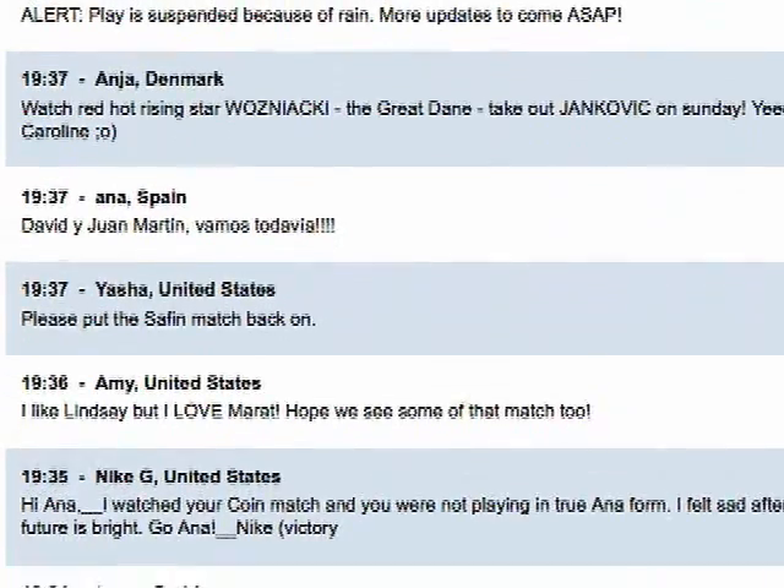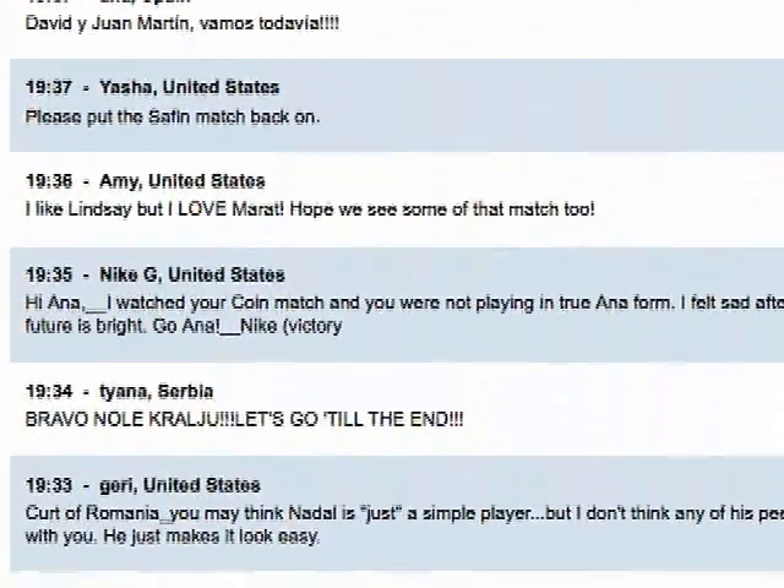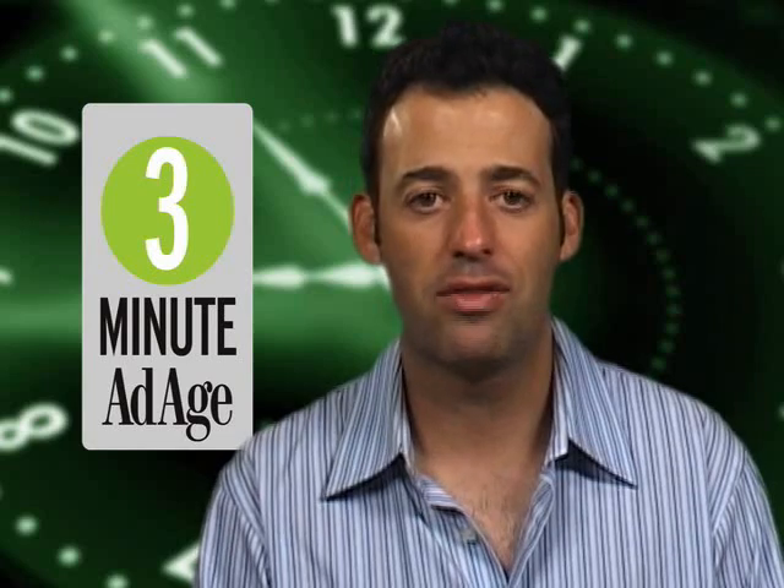The social network on USOpen.org gives fans a chance to interact with one another and blog about their favorite players. It also gives the USTA a chance to tweak their website. USTA Director of Advanced Media, Phil Green.